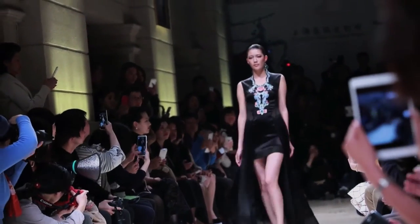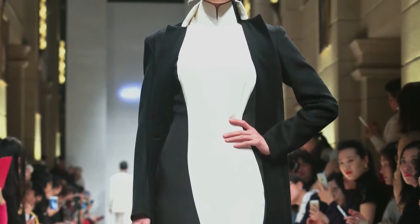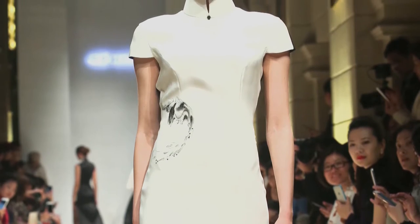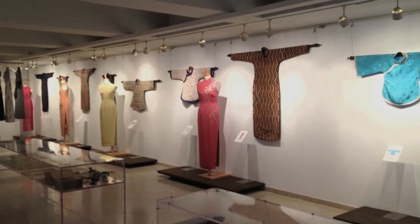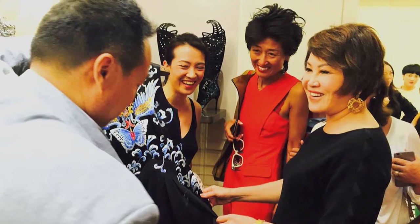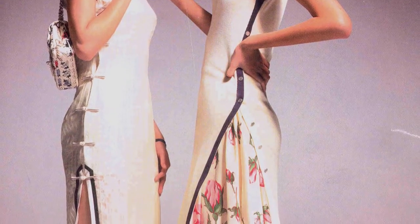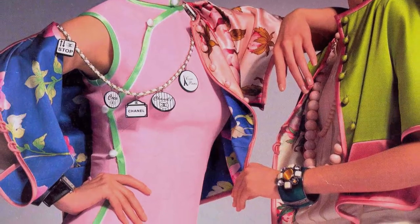Currently there are many fresh designer takes on the Qipao showing globally. These range from haute couture interpretations to ready-to-wear. The original Qipao designers knew how to accentuate femininity, and this is one of the reasons why so many contemporary women still embrace this garment. China has a hot and growing fashion scene with many other great designs, and the Qipao will always be one of the influencers.